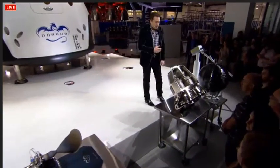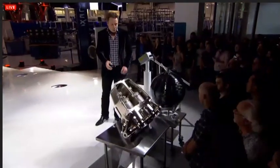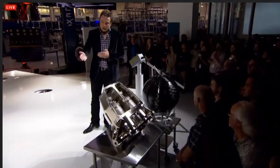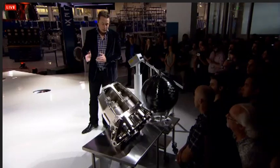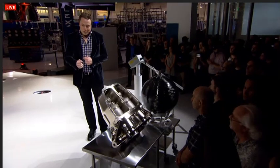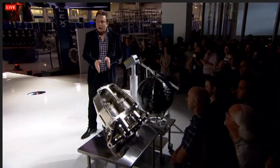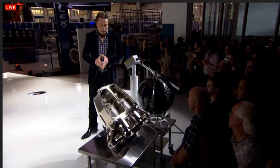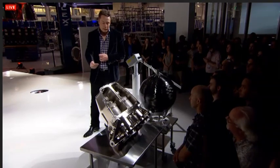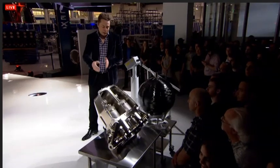From a propulsion standpoint, the biggest single change for Dragon version 2 is the addition of the SuperDraco engines — a super-powered version of the Draco engine. Whereas the Draco engine produces about 100 pounds of thrust, each SuperDraco produces 16,000 pounds of thrust — hence the 'Super.' They're in pairs so that if one malfunctions, its pair can take over and increase thrust to compensate. Each one is in a protective shell so that if anything goes wrong, it's contained within that protective nacelle.